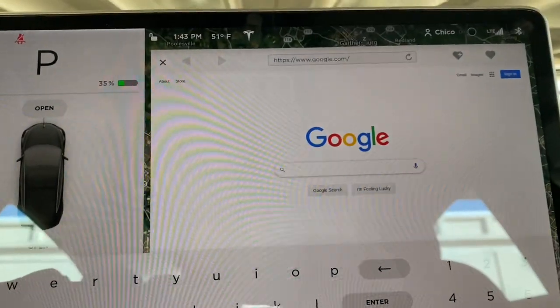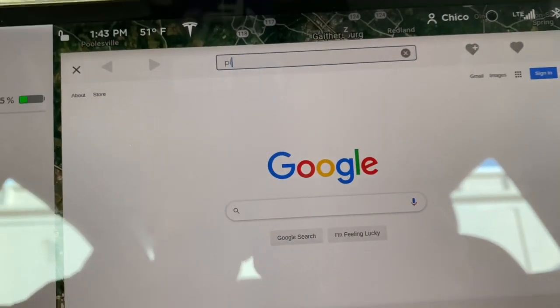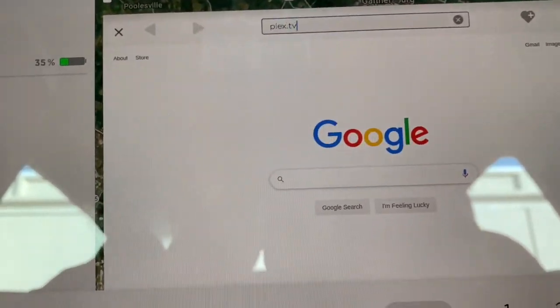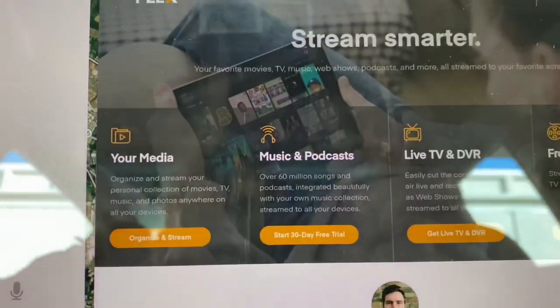What you're gonna do is you're gonna type in plex.tv — P-L-E-X dot TV — and hit enter. It should take you to the website Plex.